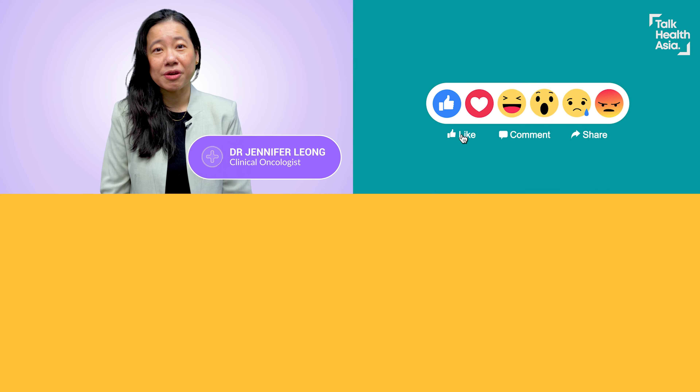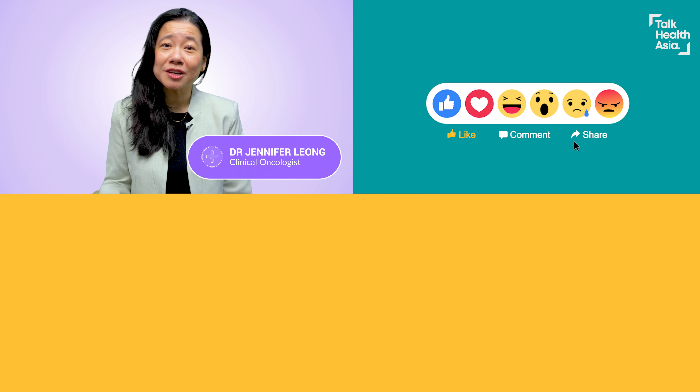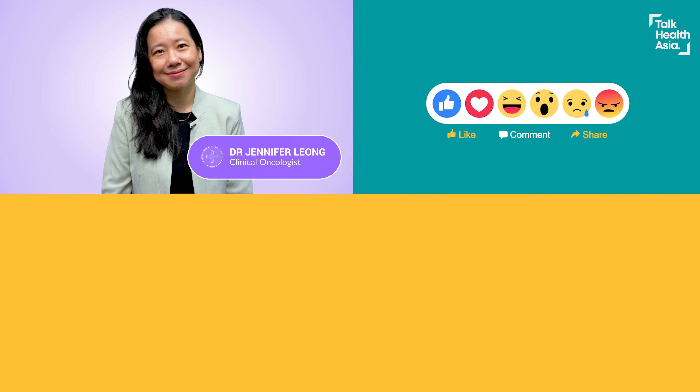I am Dr. Jennifer Leong. If you have learned something from this video, do share the video with your friends and family. Thank you very much for joining us today.